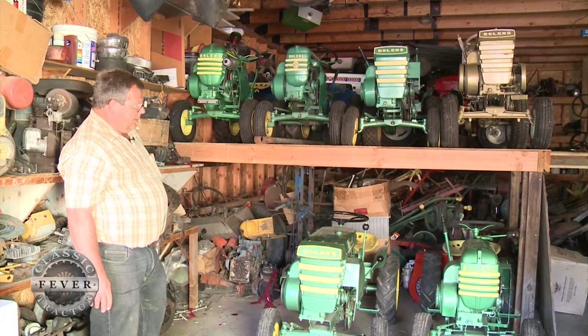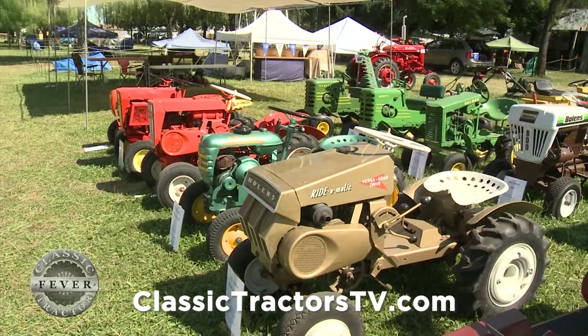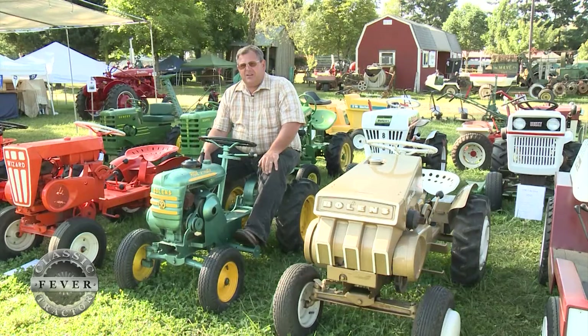They're really kind of neat looking and I really enjoy them. On the day we visited Steve, he had a portion of his garden tractor collection on the grounds of the Great Oregon Steam-Up, and unfortunately his Bolin's Ride-O-Matic tractors weren't running, but they still looked good and we learned all about them.